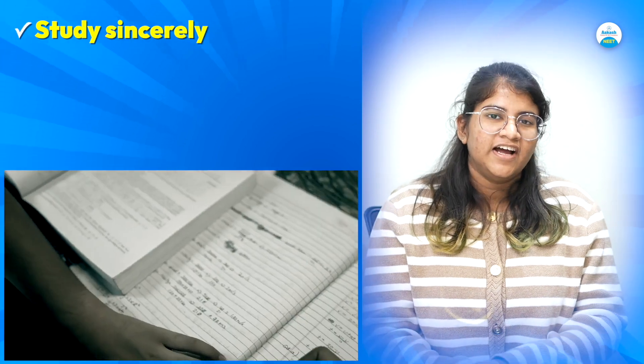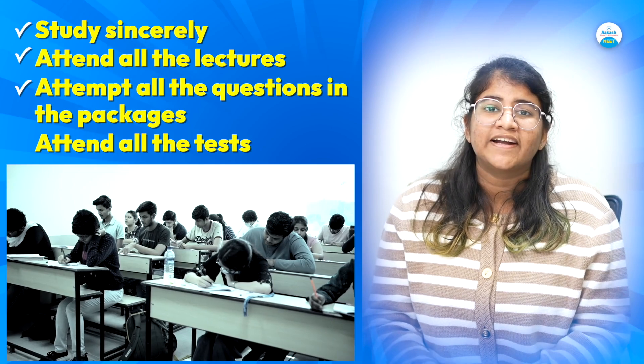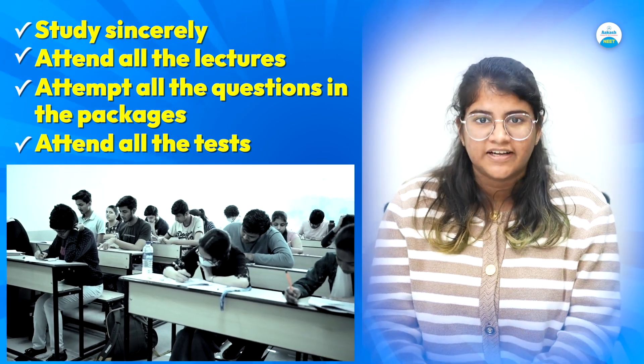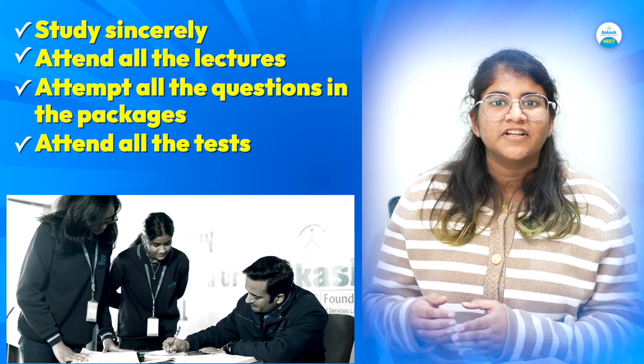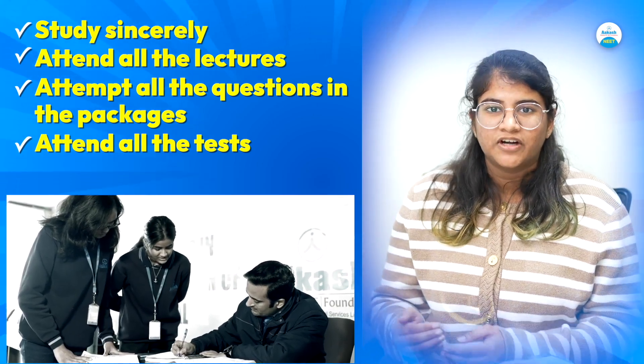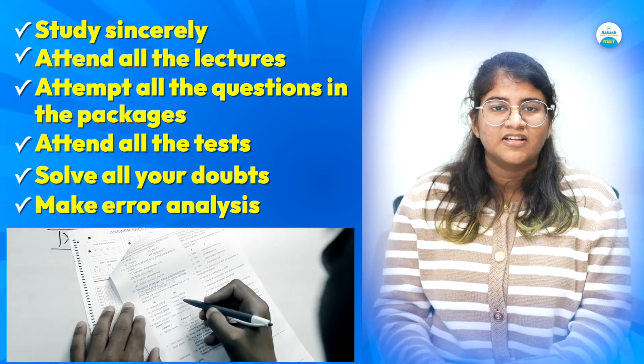Study sincerely, attend all the lectures, solve all the questions in the packages, and attempt all the tests. Do not miss even a single test. After making an error, either rectify it yourself or consult with your teacher. It's very important to sit with your teachers, solve your doubts, and make error analysis after attempting the test.